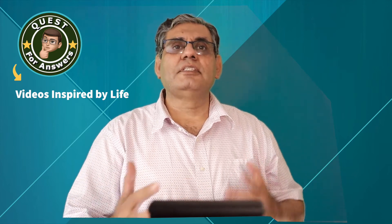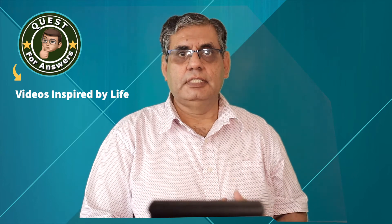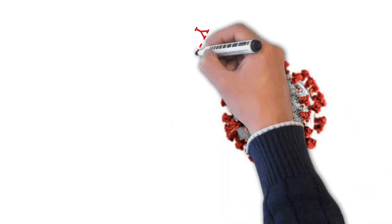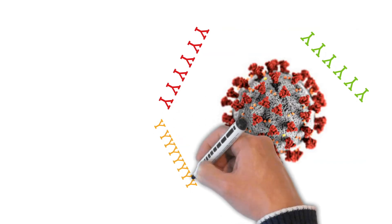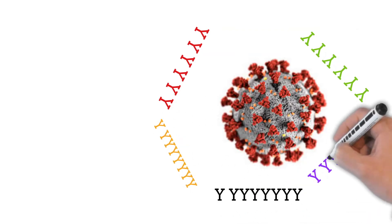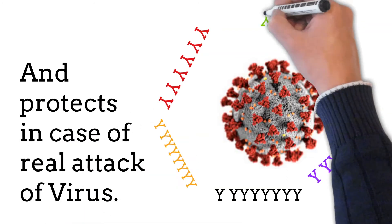The whole process takes about two weeks. That is why you are not protected until after two weeks of the second shot. At the end of the process, our immune system has learned how to protect against future attacks from the real virus.